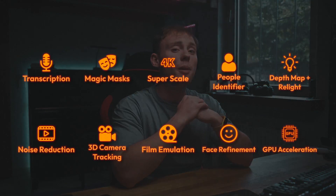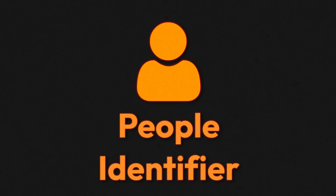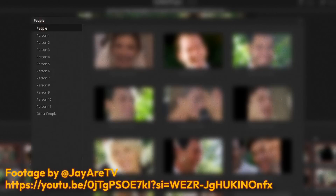The next amazing feature on this list is the people identifier. This feature detects people based on their facial features and organizes them into groups. Just like the transcription feature, this is amazing for saving time when going through your footage.